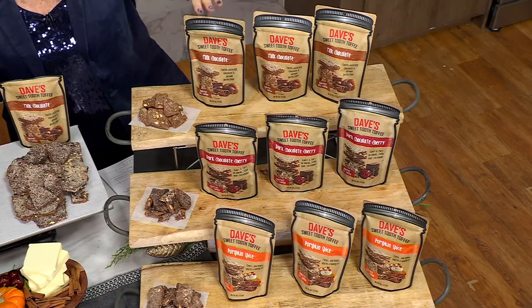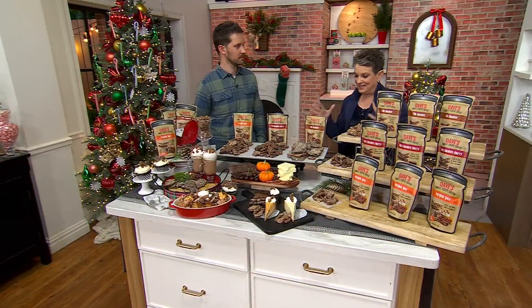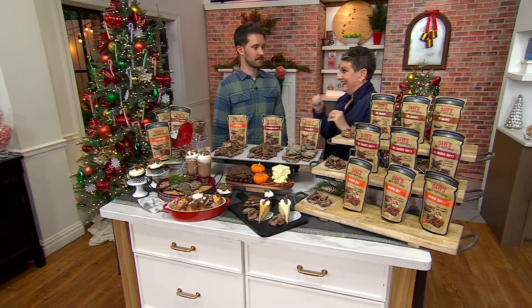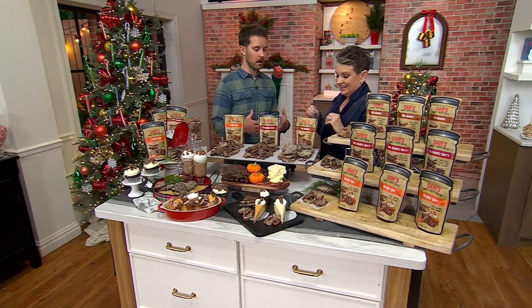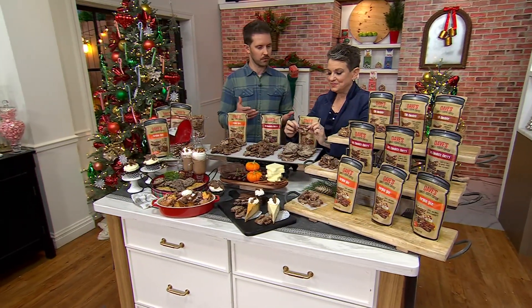If you're going to get the combo, you're going to get the milk chocolate, the dark chocolate cherry, and the pumpkin spice — new for the season. Let's start with the milk chocolate, because this is unlike any other toffee you've ever had. It's a softer toffee, so it's not really hard on your teeth like traditional English toffee.